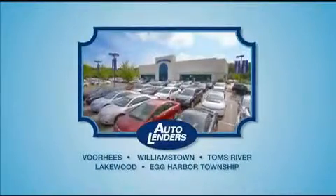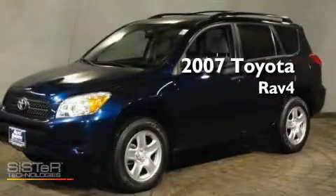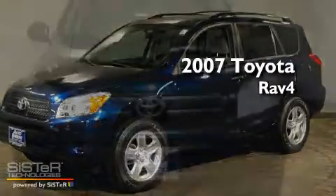See our low mileage, one-owner certified cars at any of our five New Jersey showrooms or at Autolenders.com. This is a 2007 Toyota RAV4.